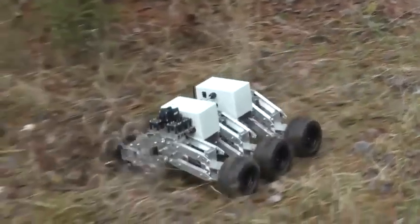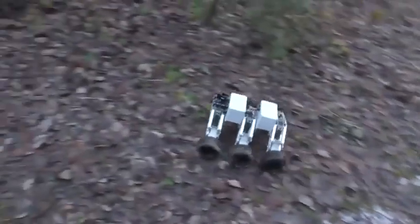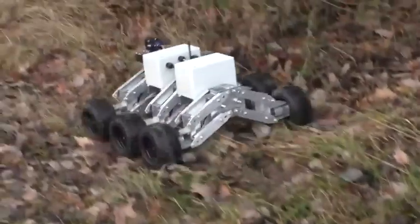The robot will reach a theoretical top speed of about six miles per hour, and it has six wheels with independent suspension and six motors. The creator has kindly posted a series of eight articles on how to assemble the robot yourself, so you can try to make something similar on your own.